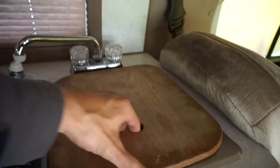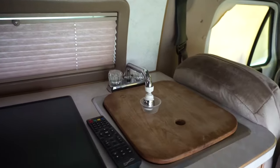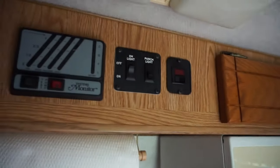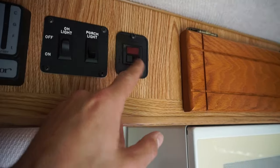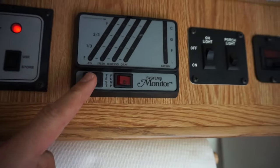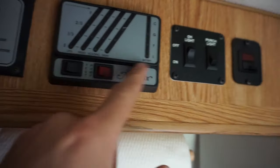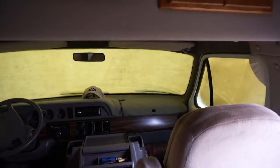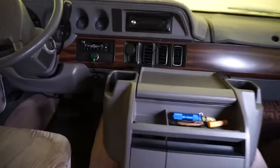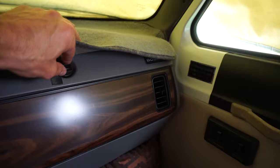The outdoor shower also gives you hot water. This valve here turns the hot water on, but you've got to turn the pump on first for water. There are a few steps to use everything but once you learn it, it's not so complicated — it just seems a little complicated at first.